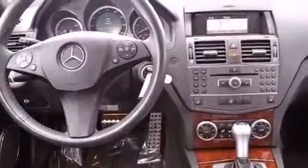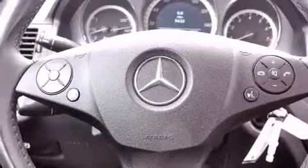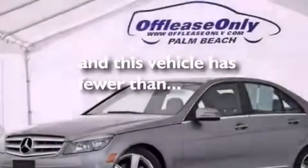Also included are a passenger side vanity mirror, an anti-lock braking system, a rear window defroster, and this vehicle has less than 10,000 miles.